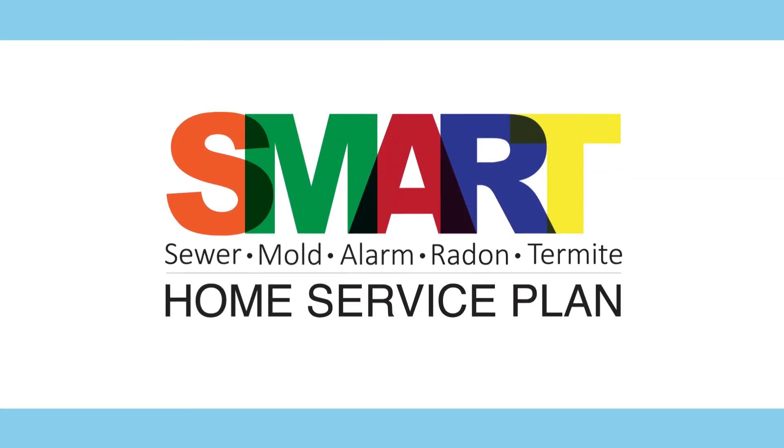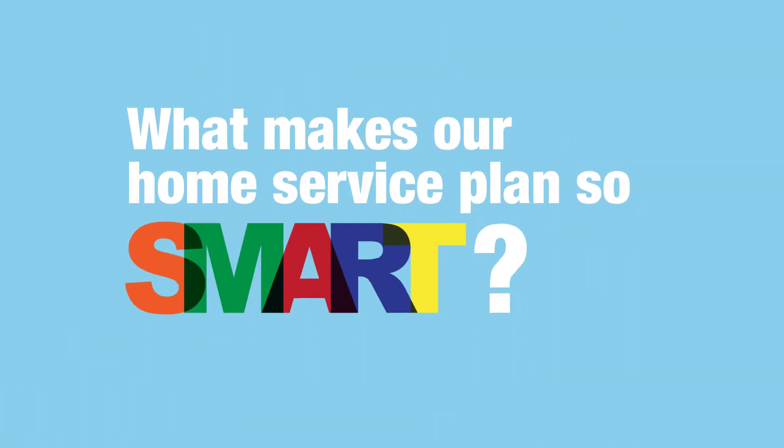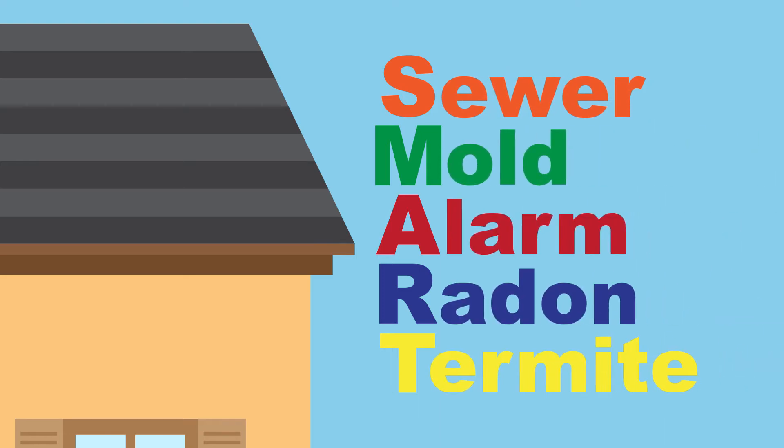We are proud to present our Smart Home Service Plan, available exclusively to home buyers. What makes our Home Service Plan so smart? Just look at what SMART stands for: sewer, mold, alarm, radon, and termite.